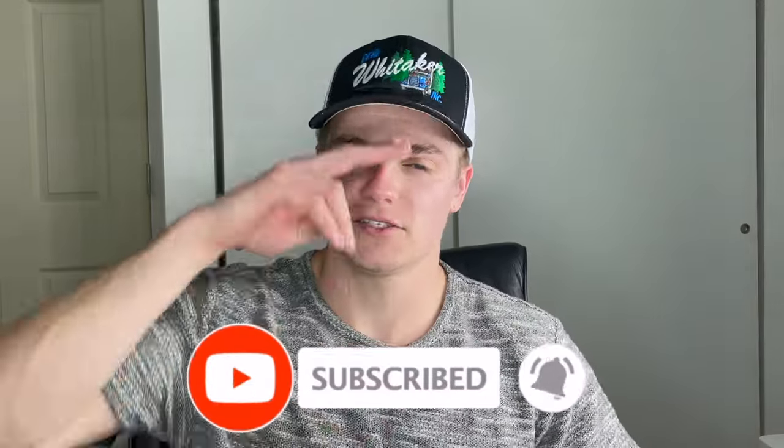But wait, there's more. We still have this giant home speaker and this giant home speaker. If this video gets 10,000 likes, I'll be giving those two speakers away to one lucky subscriber. So make sure to subscribe, and I'll see you guys next time.